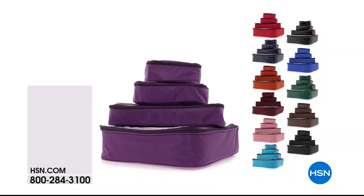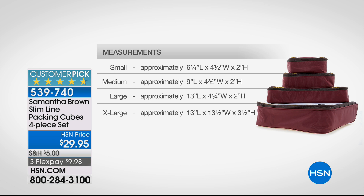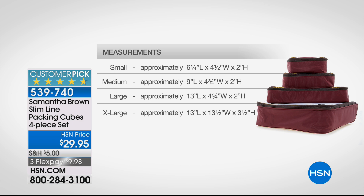There's also a four-piece slim line collection — narrow and slim cubes to fill out smaller spaces and fit into the nooks and crannies of bigger bags. It's a great companion to the three-piece packing cube set, also $29.95 on three flex pay. Look at those customer picks — five golden stars across the board. People love them.